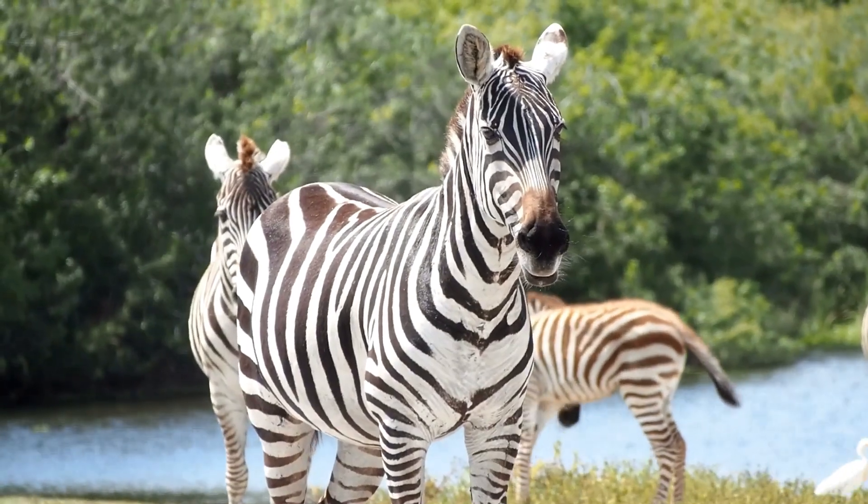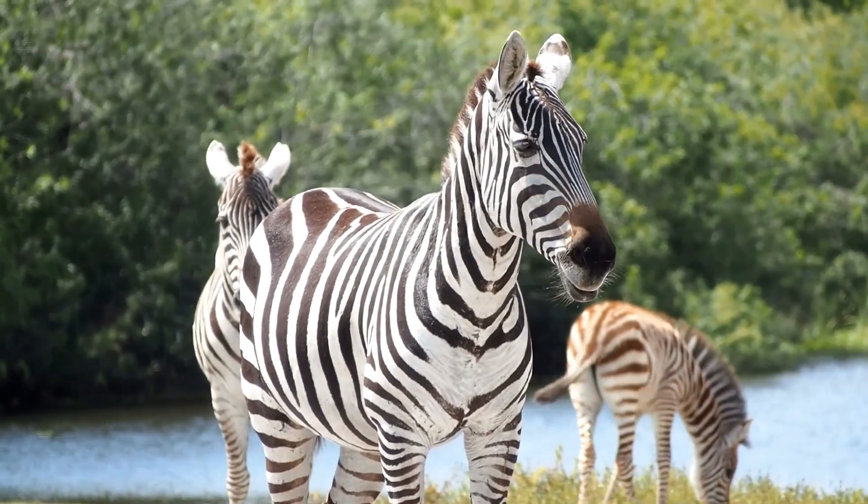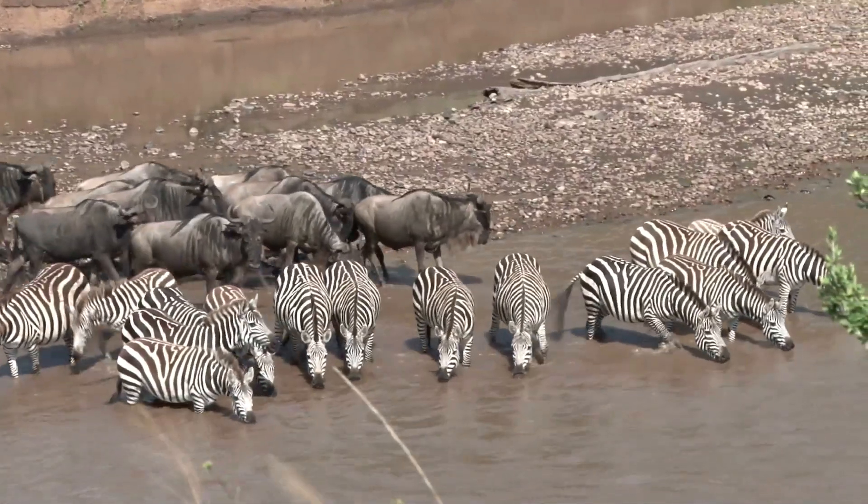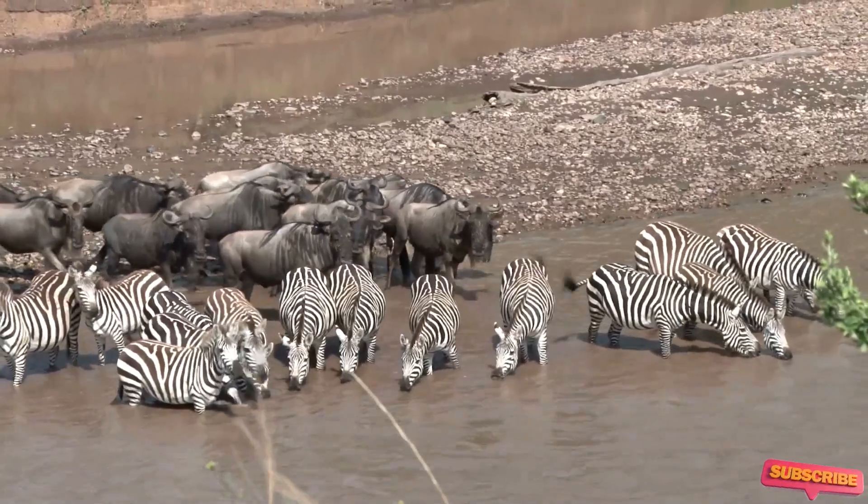Despite their similarities, there are some key differences between zebras, horses, and donkeys, including differences in size, physical characteristics, and behavior.